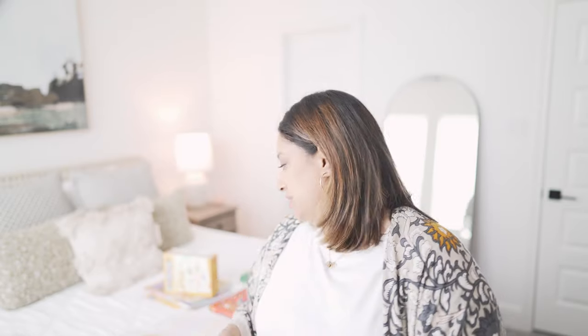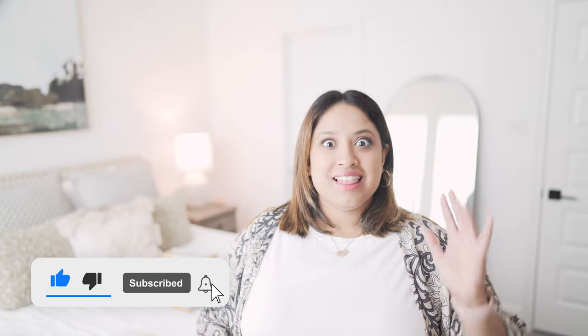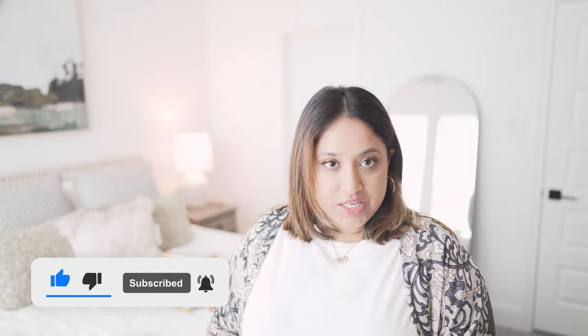Hey guys, today I'm so excited to share what our curriculum picks are for first grade for Samuel. He just turned six in April and is so incredibly excited. Like, subscribe and turn on that notification bell — I have new videos on Fridays. Let's get started!